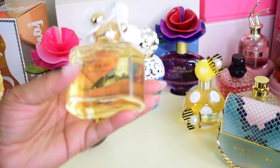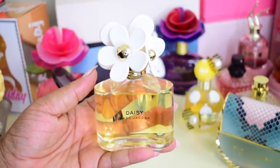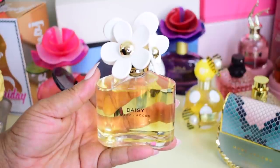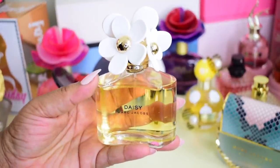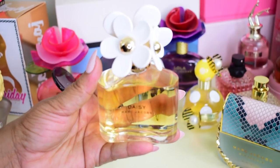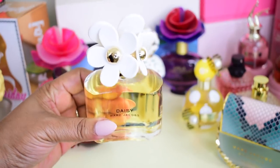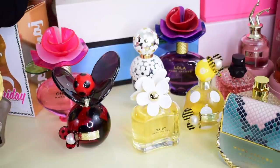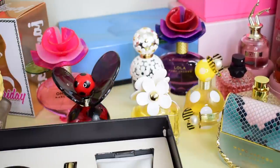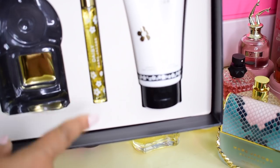My next one is Marc Jacobs Daisy, which is kind of newer in my collection — still pretty full, I've only sprayed it going to bed and haven't worn it out yet. I'm looking forward to trying it this coming spring and summer because it's a fresh scent. There's talk about it being a dupe to Chanel Chance or Tendre — I would have to agree, it's kind of similar but with a lot of differences. I do have the Daisy gift set, which I'll show now.